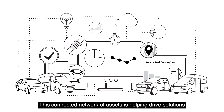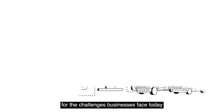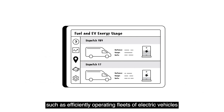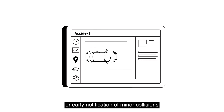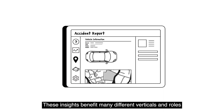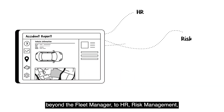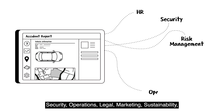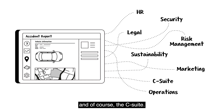This connected network of assets is helping drive solutions for the challenges businesses face today, such as efficiently operating fleets of electric vehicles, or early notification of minor collisions for insurance claims. These insights benefit many different verticals and roles beyond the fleet manager, to HR, risk management, security, operations, legal, marketing, sustainability, and of course, the C-suite.